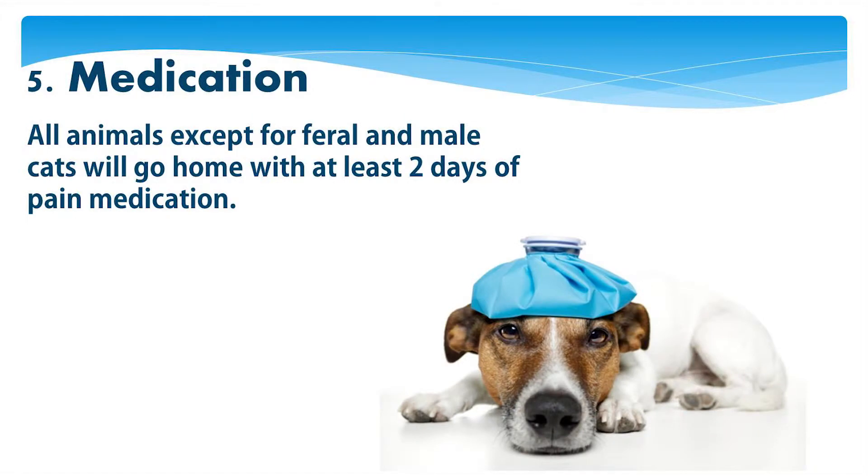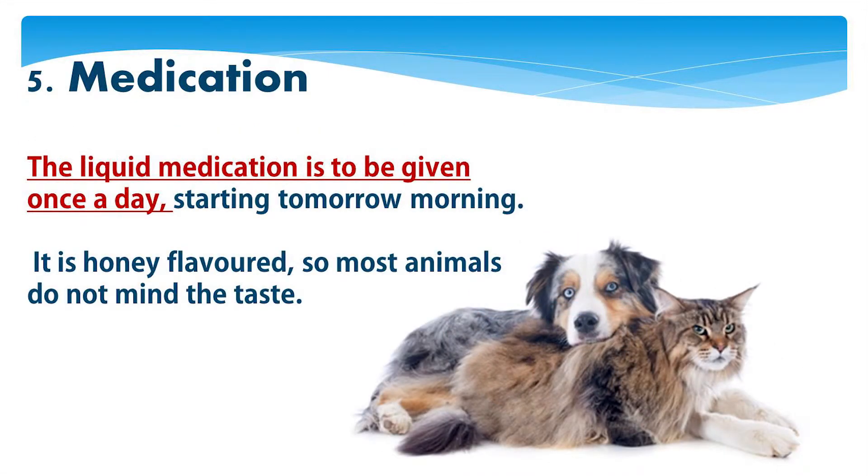All animals except feral and male cats will go home with at least two days of pain medication. The liquid medication is to be given once a day starting tomorrow morning. Just take the cap off the syringe and squirt it in their mouth. It's honey flavored, so most animals don't mind the taste.